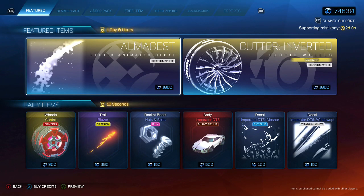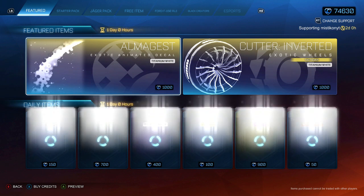Welcome back to another item shop. Today we've got daily items — see what we've got today. Hopefully some new items out of the new blueprint series. I don't think we'll get that till tomorrow though with the featured items.